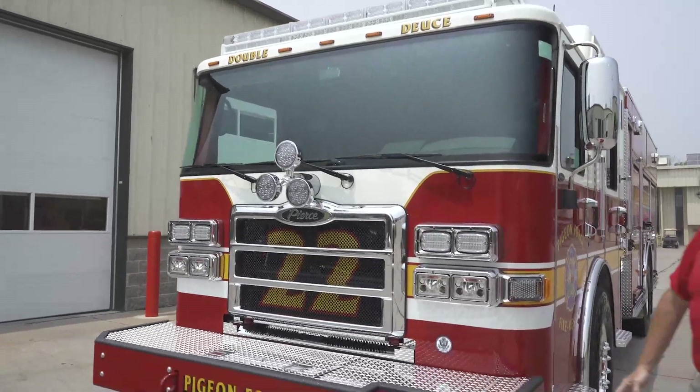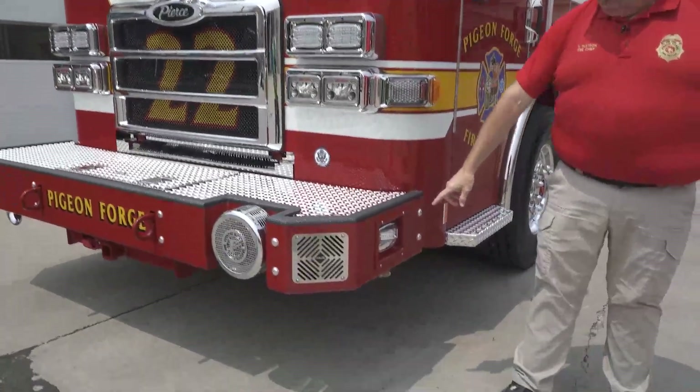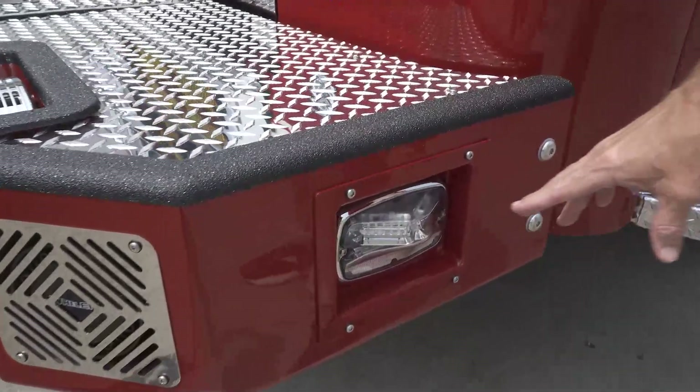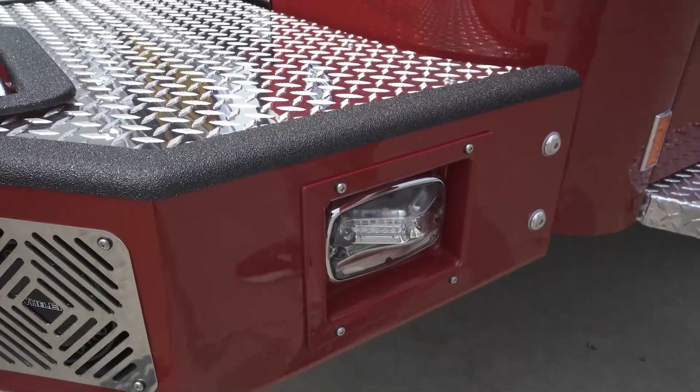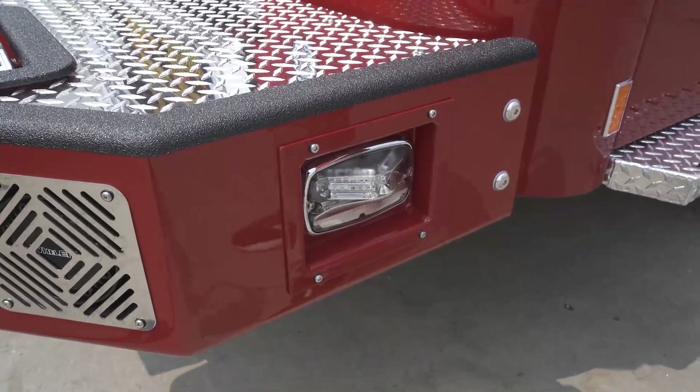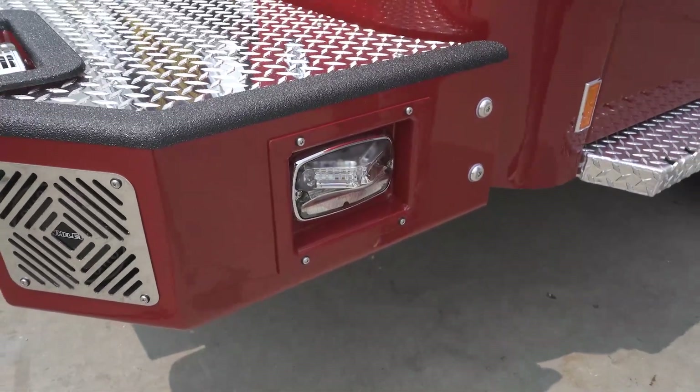As we walk on around here, this is a new thing that Whelen just came out with. It's very important — it will flash red, but it'll also work when we're in a dark situation, allowing us to see for firefighter safety. So that's a huge deal right there.